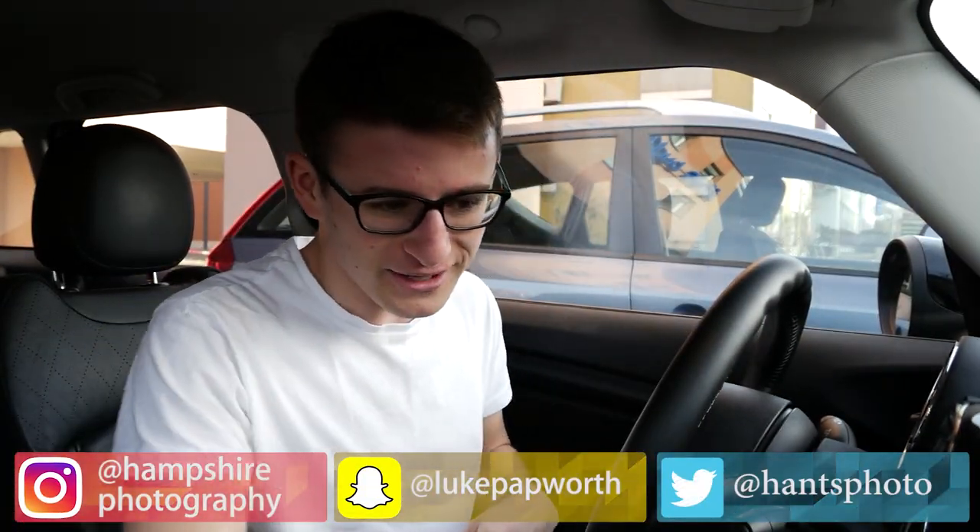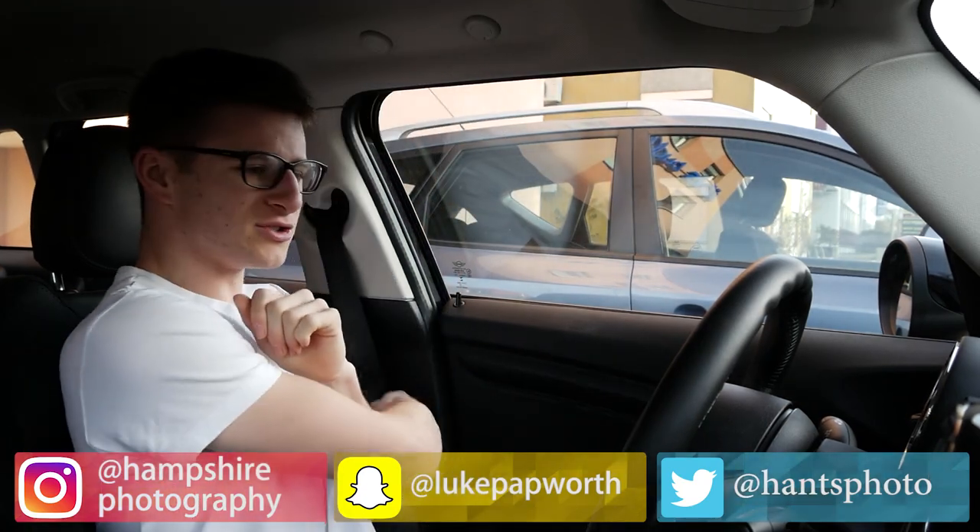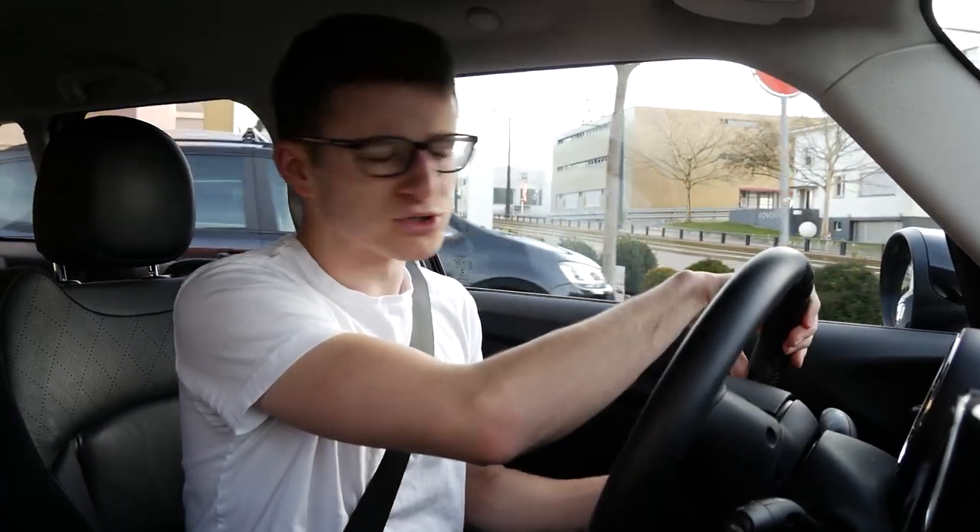Hi everyone, it's Luke here and welcome back to another video. I join you today in Switzerland - we're in Zurich. We've actually been here for a couple of days, but our plans kind of didn't really go to plan and fell through last minute. So we're actually leaving Zurich now and doing a little road trip through Switzerland. We've got this trusty hire car, a nice little Mini Cooper, which is nice and snazzy.